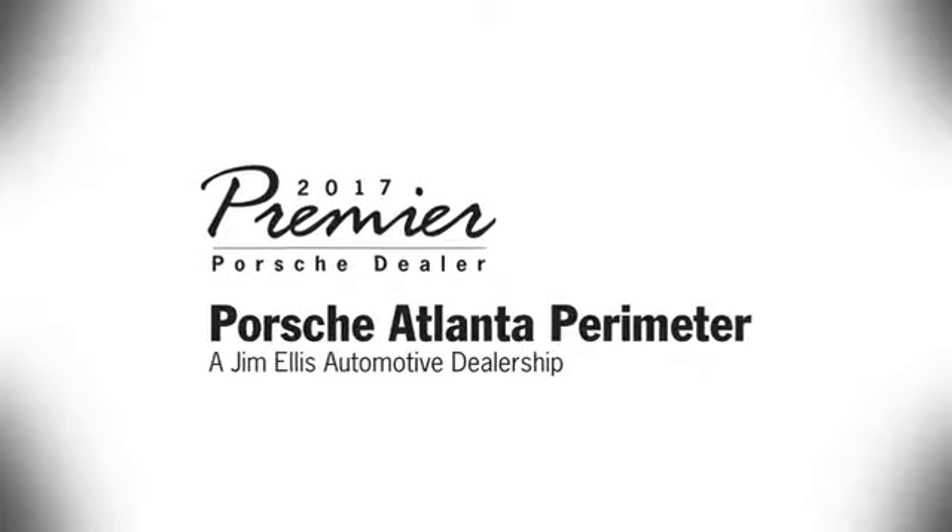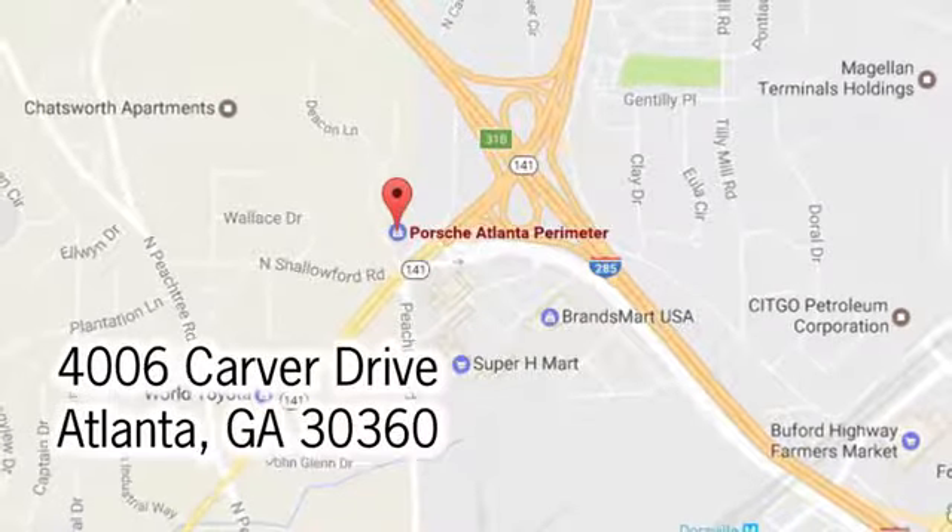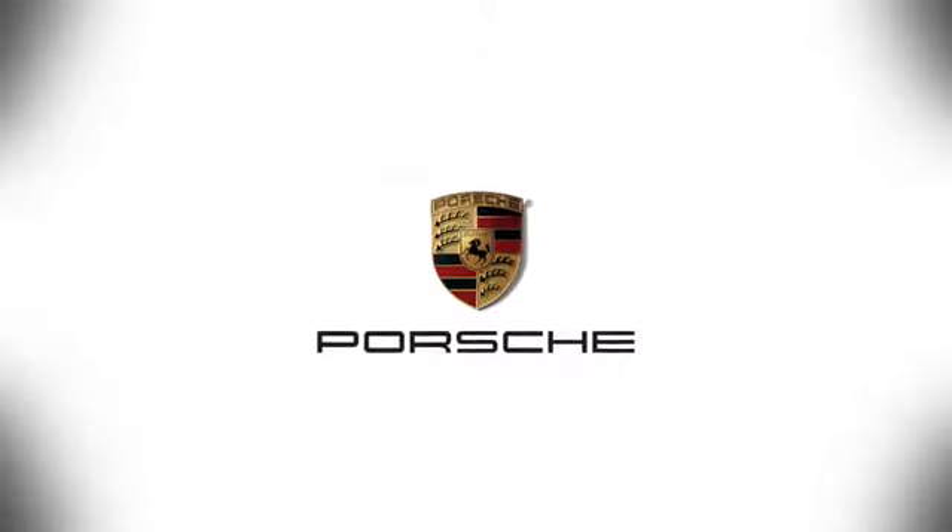Someone is going to drive this fantastic vehicle off the lot — it should be you. Test drive it today. At Porsche Atlanta Perimeter, we prove that buying a car can be a world-class experience. Contact Porsche Atlanta Perimeter today. We're conveniently located inside I-285 on Peachtree Boulevard.